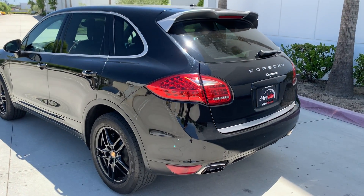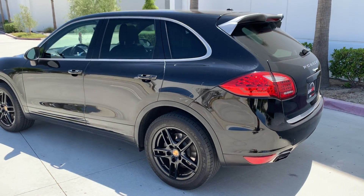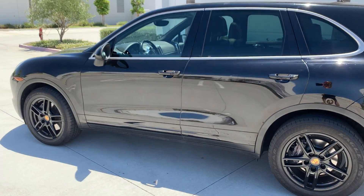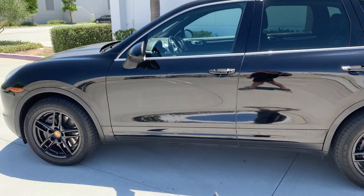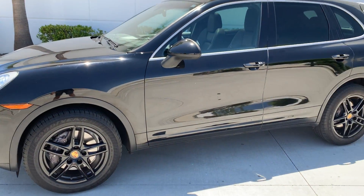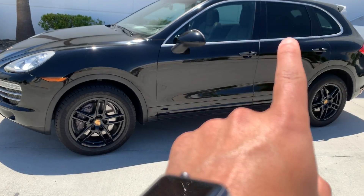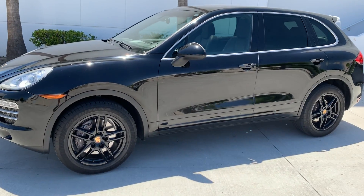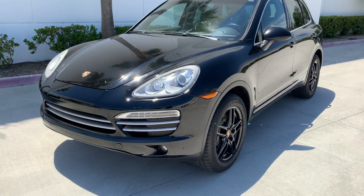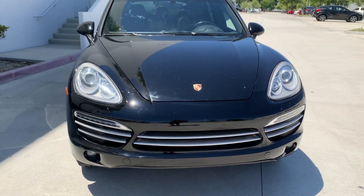Hello guys, this is Ali from Driveville. Today I wanted to do a walk-around video of our 2014 Porsche Cayenne Platinum Edition that we have listed for sale. As you can see, this is a triple black — meaning black on the outside, black wheels, and black leather interior. We call that a triple black. Let's do a walk around and show you guys that there are no accidents, no damages, nothing like that on this car.